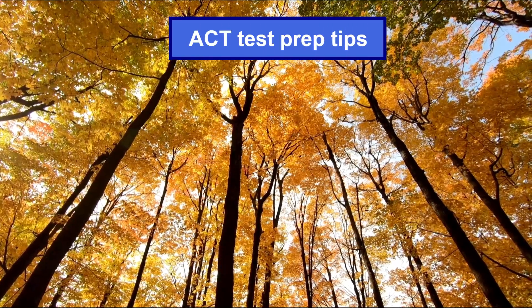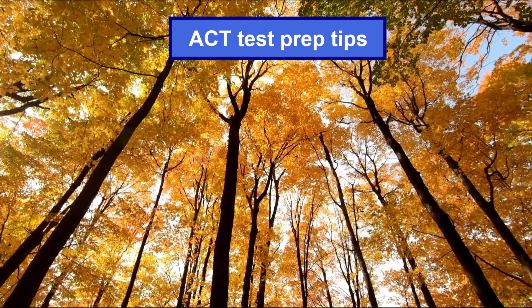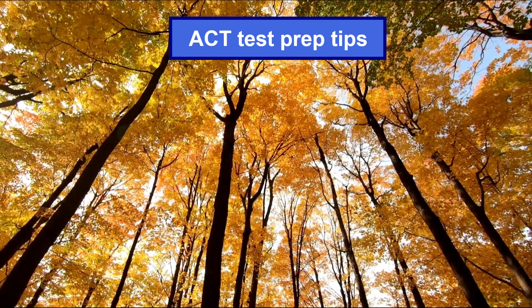Want to take the ACT exam? Here are ACT exam tips on how to study for the ACT exam. Use these quick tips for your ACT preparation.